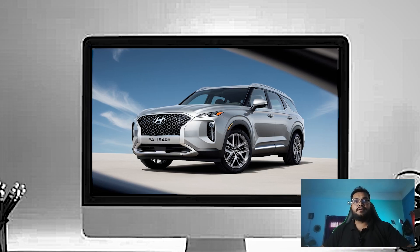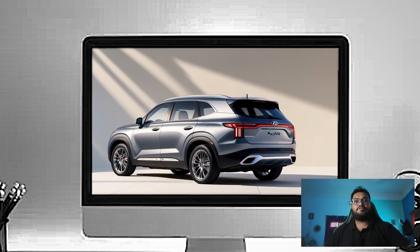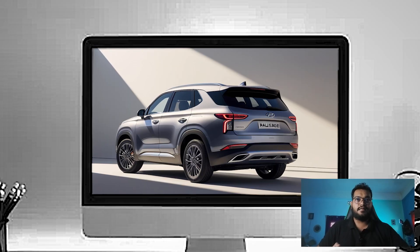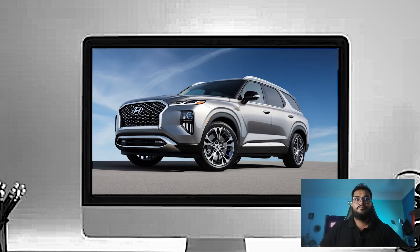Up front, you can't miss the bold new grille — wider and more pronounced with intricate geometric patterns that give it a high-end flagship look. The redesigned LED headlights feature a slicker and slimmer profile. These split headlights with their sleek arrangement really set the Palisade apart from the competition, adding a futuristic touch to the overall design.